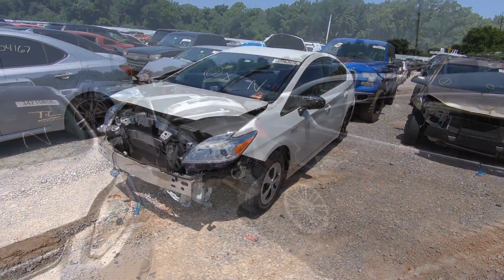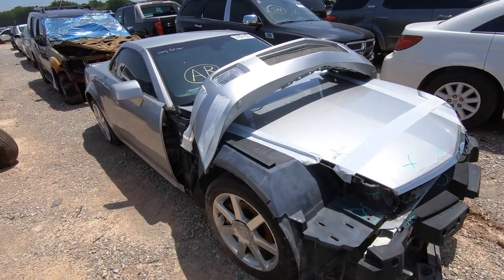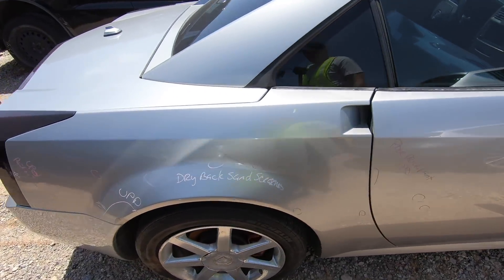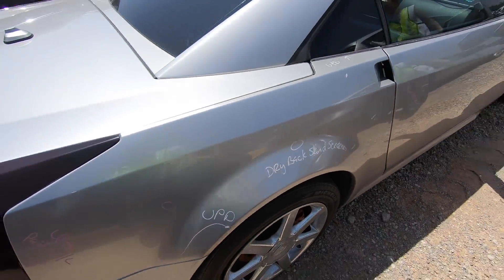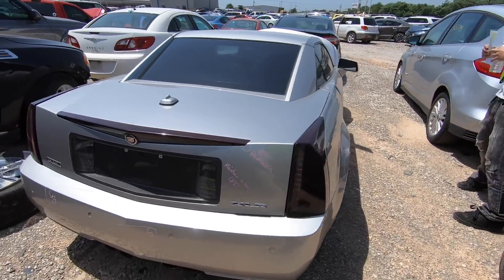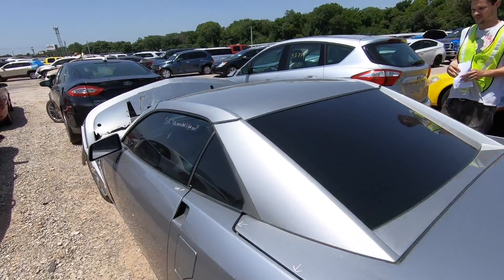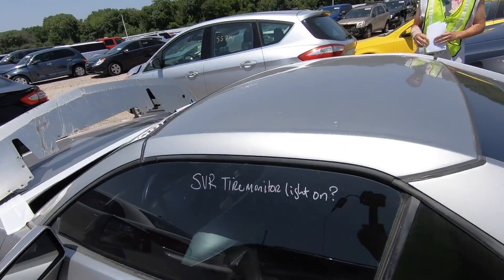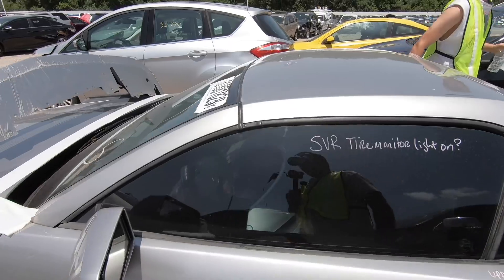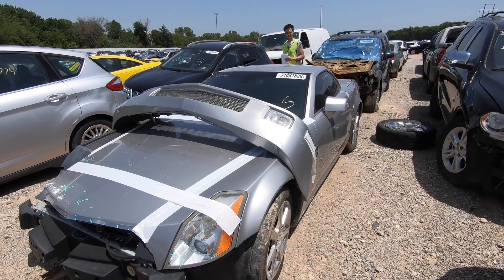My brother found a Cadillac XLR that we just had to do a video on — I wouldn't have seen it if he hadn't found it. I don't think I've ever seen one of these at Copart. It is a beautiful car. Unfortunately the battery's dead so you can't even get into it. Beautiful car though, really beautiful.